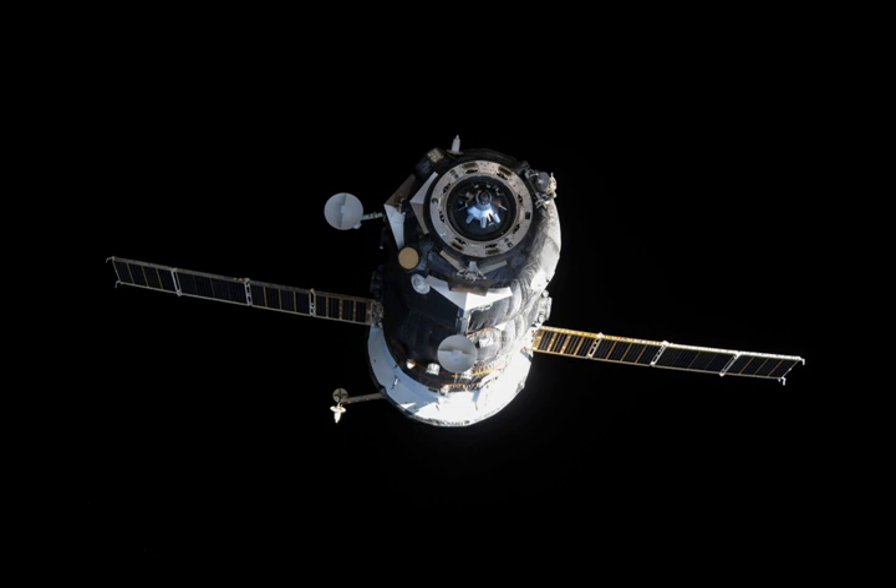Progress M-28M docked with the PERS docking compartment on 5 July 2015 at 7:11 UTC. The spacecraft undocked from the station on 19 December 2015 at 7:35 UTC.